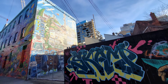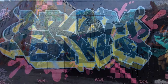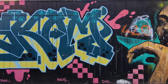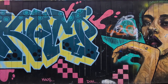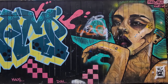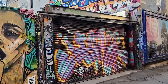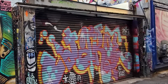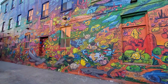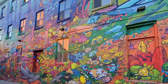Think of Graffiti Alley as an open air gallery or living museum. Here you will find art by some of the most renowned street artists in Toronto, including Uber 5000, Elixir, Poser, and many more. Do keep in mind that a mural or art piece that exists one year could be gone the next time you visit, as artists are regularly painting over old works and replacing them with new creations.